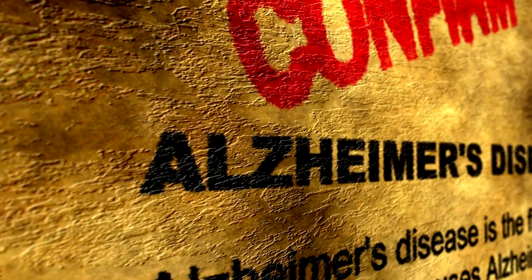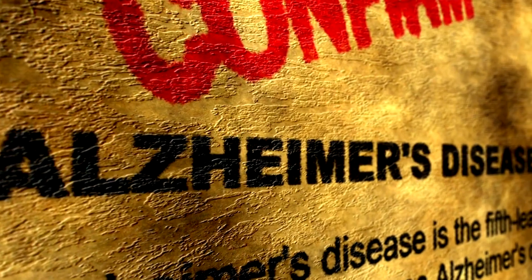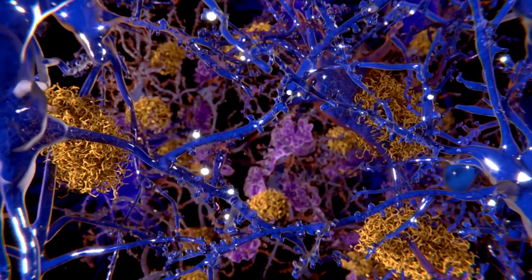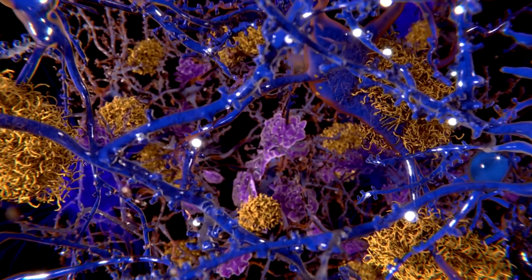Alzheimer's disease: inflammation in the brain is believed to play a role in the development of neurodegenerative diseases. Chronic activation of immune cells in the brain, known as microglia, can contribute to neuronal damage and the progression of Alzheimer's disease.